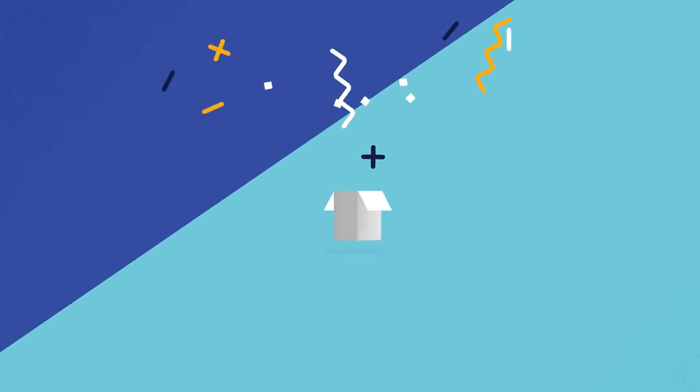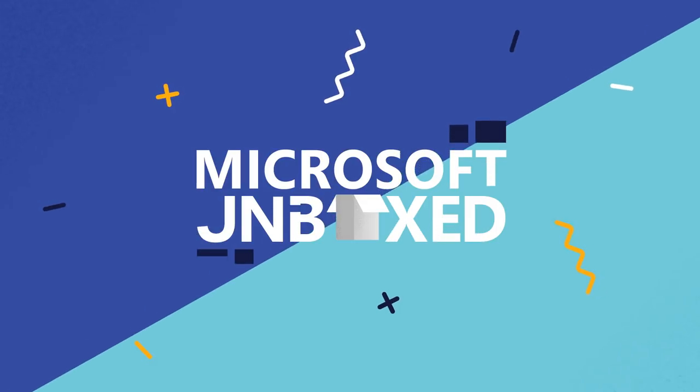Hello world, and welcome to Microsoft Unboxed. I'm one of your hosts, Colleen O'Brien, and this is my friend and co-host, Sonia Dara. Every week, we're telling stories of Microsoft technology, as well as the people behind that technology.